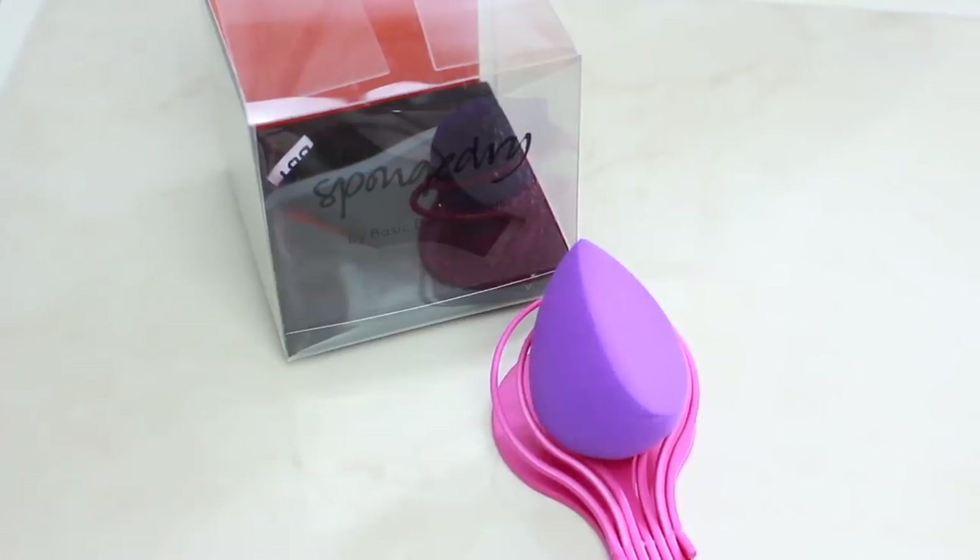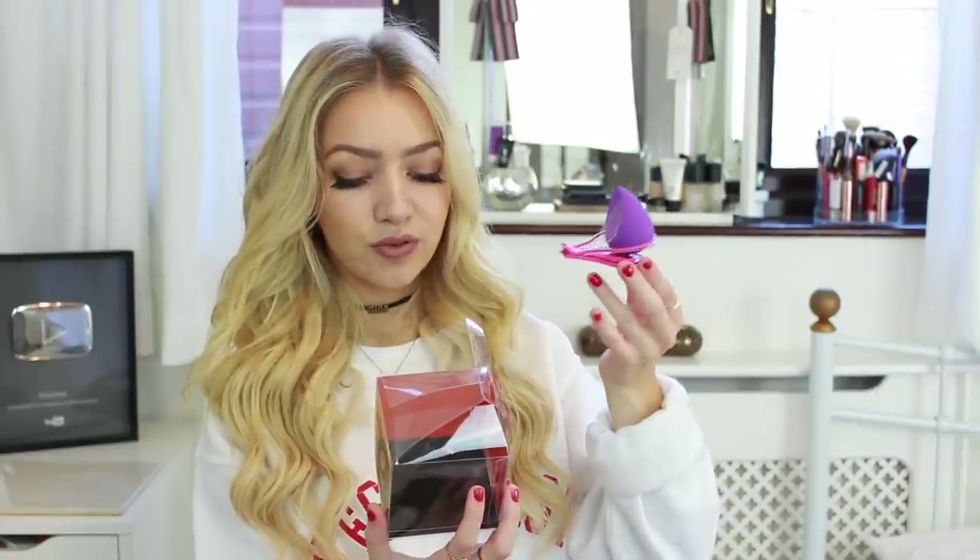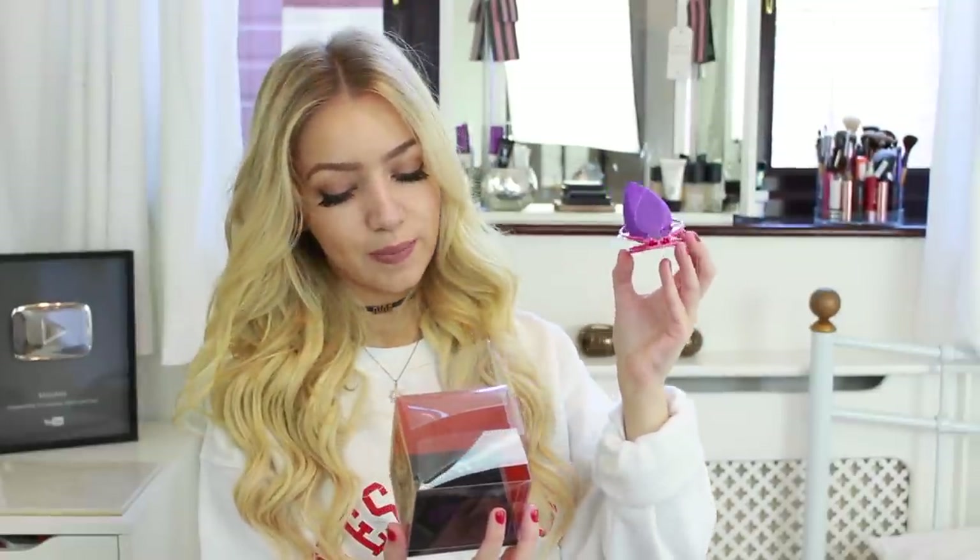This next item looks so interesting — it's called Sponge Dry and it's by Basic Beauty Tools. It's their signature foundation blender: a makeup sponge suitable for all skin types with a unique shape — a flat side and a pointy tip for precise makeup application. It can be used wet or dry. There's also this hygienic storage and drying stand, which is so cool.